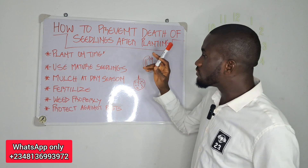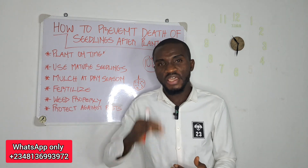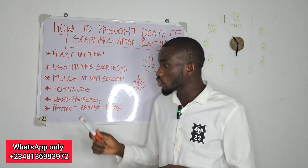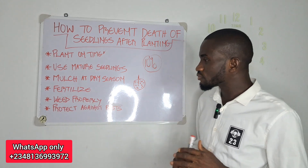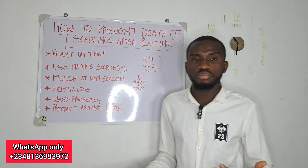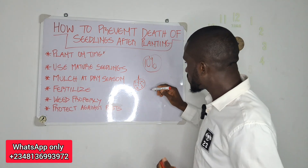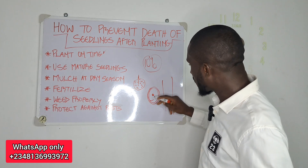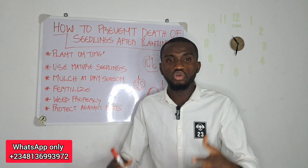The fourth thing you also have to do is that after planting, you have to fertilize before the end of the rainy season. Don't fertilize your seedlings immediately after planting because the majority of that fertilizer will go to waste. It is advisable to fertilize about two to three months after planting. Also, one of the things that contributes to the death of seedlings is when weeds overpower your farm. Make sure you put in place a proper weeding routine — both around the seedlings and in the inter-row spacing on your farm.